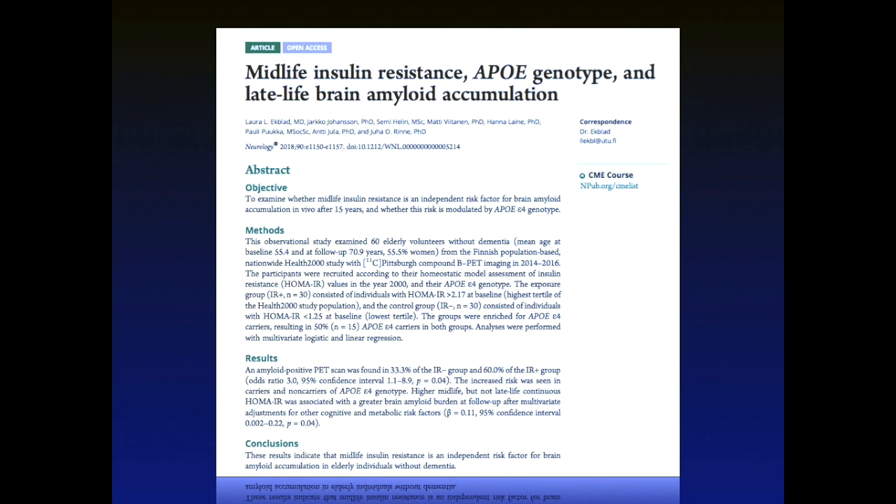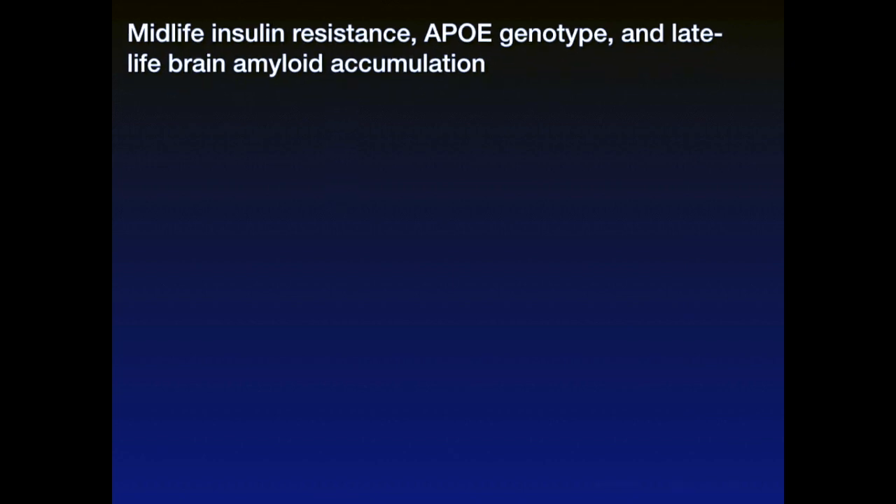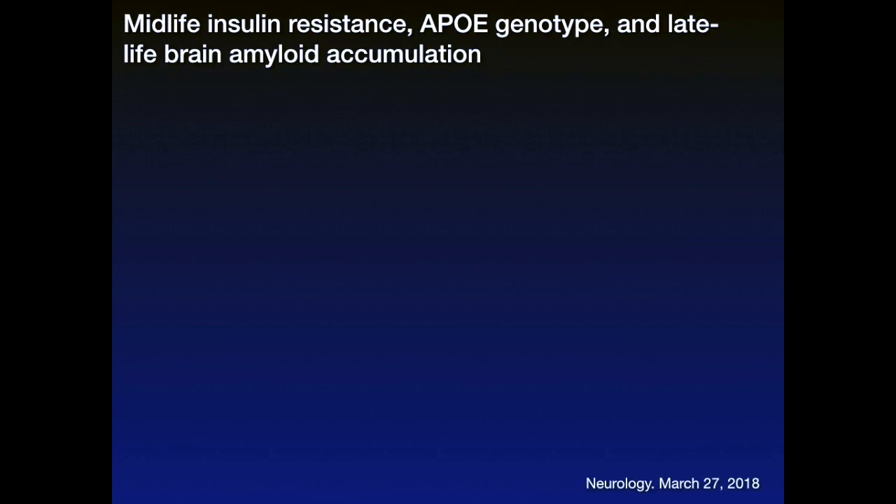It's called Midlife Insulin Resistance, APOE Genotype, and Late Life Brain Amyloid Accumulation, and it was published in one of our most well-respected neurology journals, the journal Neurology.